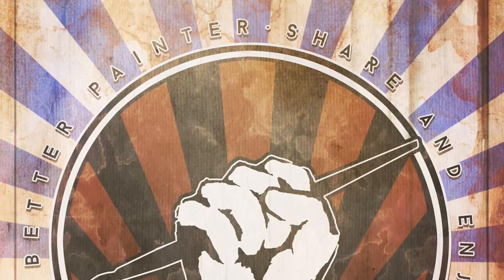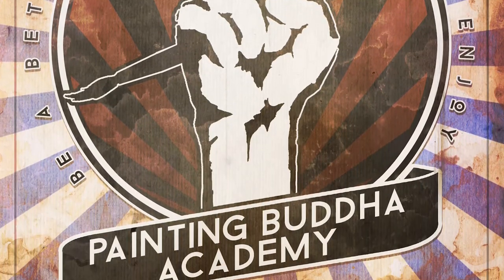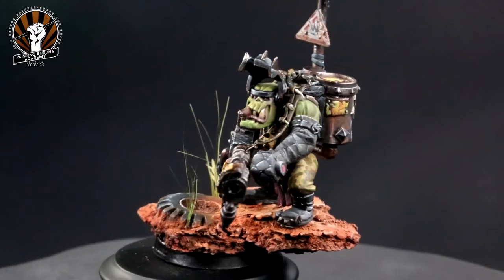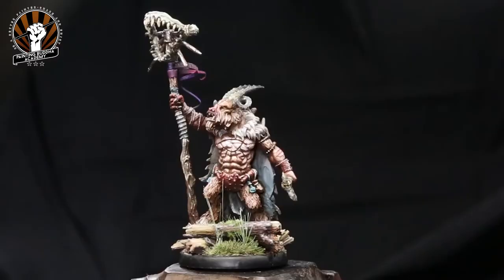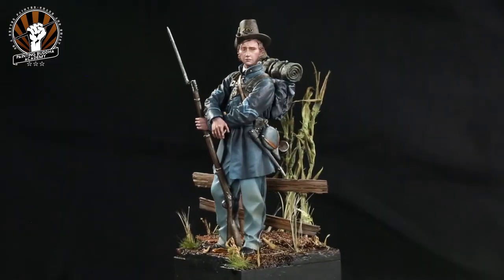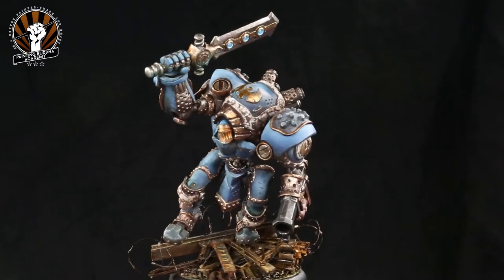Last but not least, let me remind you that we here at Painting Buddha need your support. We need you to help us help you be a better painter. The best deal in miniature painting today is also the best way of supporting us — become a Painting Buddha Academy member and join today. A new video covering new techniques every week, a total of over 60 scheduled videos, at a beginning price of 42 euros, which means 70 cents or less per video — truly the best deal you can find today.